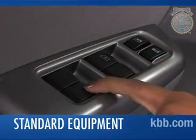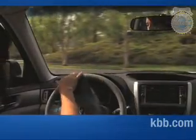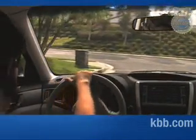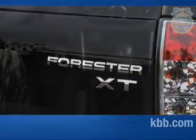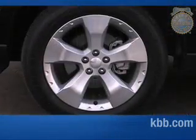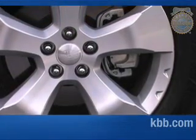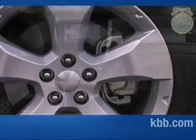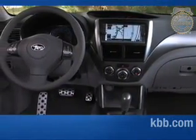Standard features on the base 2.5X model include power windows, doors, and mirrors, a 5-speed manual transmission with hill start assist, and 16-inch steel wheels. Opting for the XT trim adds the turbocharged engine, a 4-speed automatic transmission, 17-inch wheels, premium sound, and a telescoping steering wheel. To help keep occupants safe and sound, all Foresters feature six airbags, vehicle dynamics control, and anti-lock brakes with electronic brake force distribution and brake assist. The options list helps transform the Forester from basic transportation into a pleasant, relaxed cruiser.